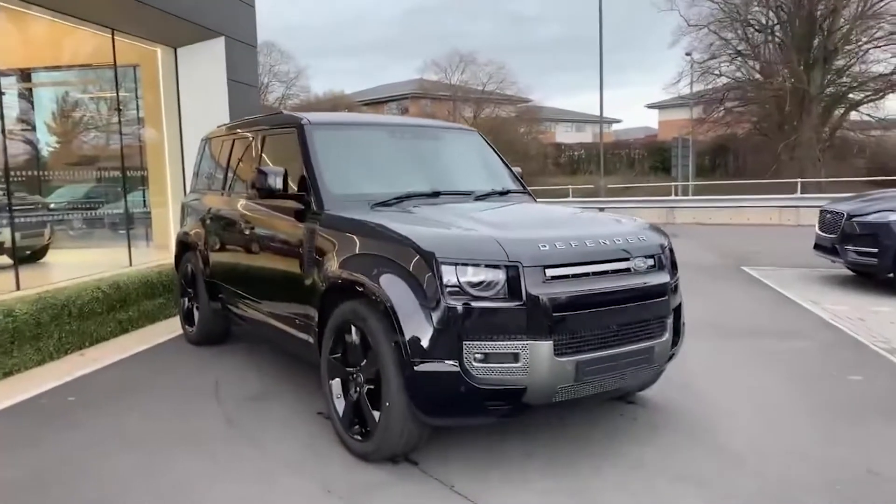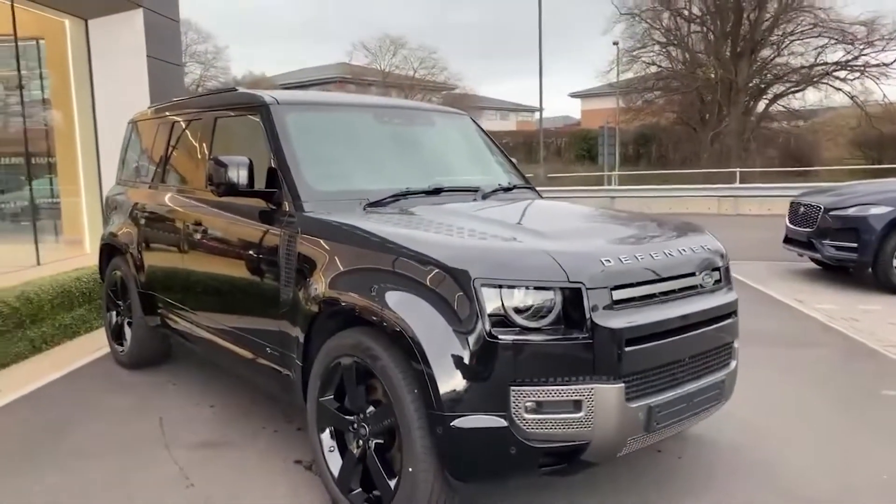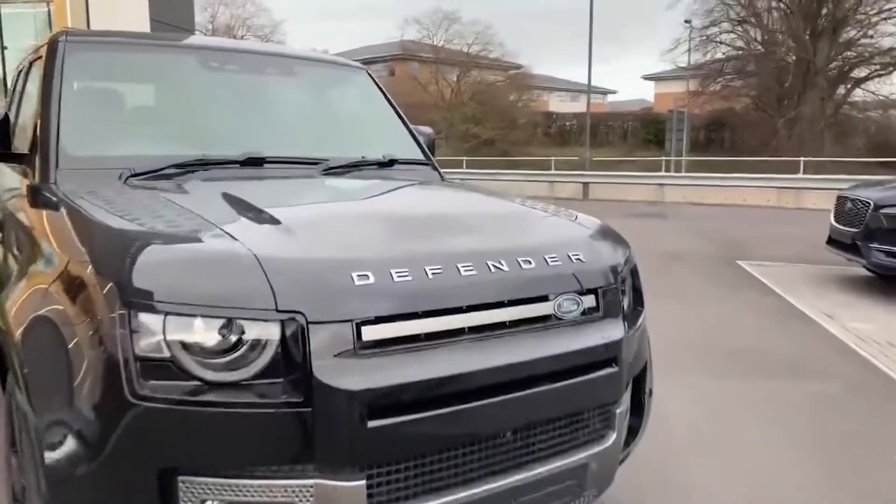Starting off with the exterior, you have the Santorini Black, which is a metallic black paint color, and this works really nicely in contrast with the satin gunmetal Defender badge and grill.